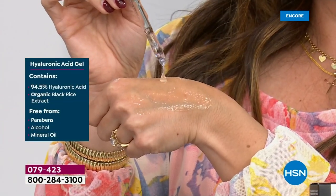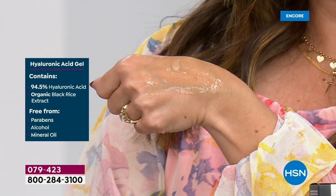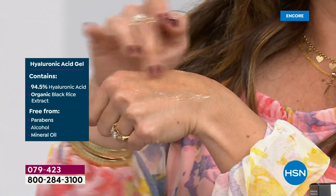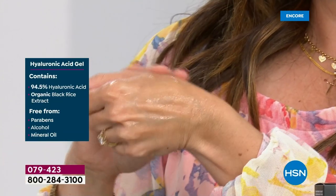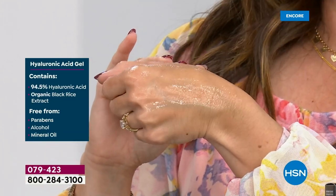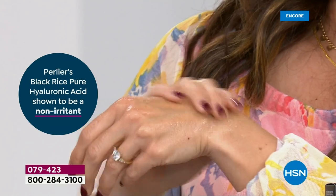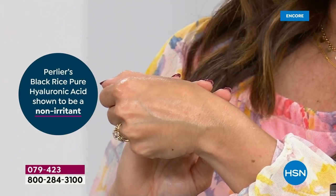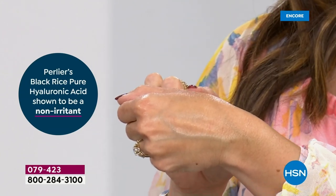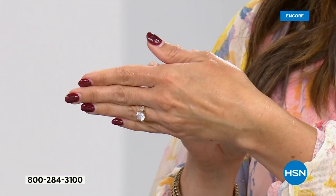We have two different sizes of hyaluronic acid molecules — we go deep with a micro and stay at the top level with a macro. We also have a specialty patented delivery system that instantly absorbs the hyaluronic acid gel and delivers the product where it has to go.